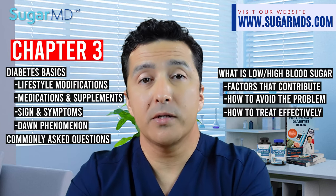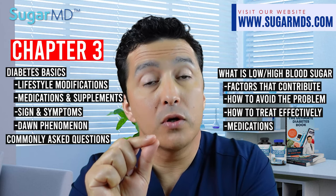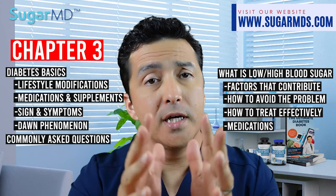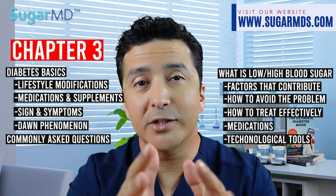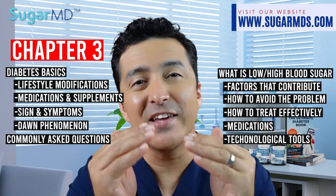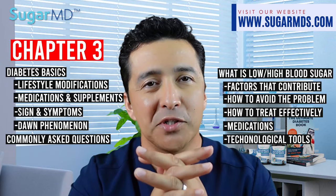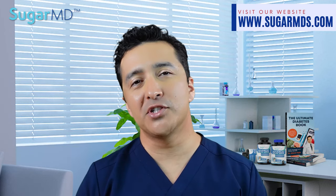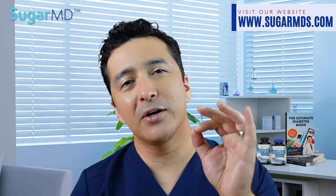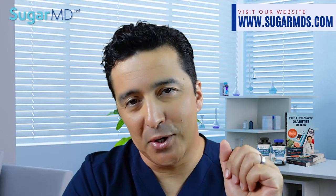We talk about medications that are known to frequently cause low blood sugar, and the technological tools that help you avoid low blood sugars and even beat the fear of low blood sugars, as well as how to deal with blood sugar fluctuations. Before the end of chapter 3, I lay out the details about hemoglobin A1c and how to individualize blood sugar goals.